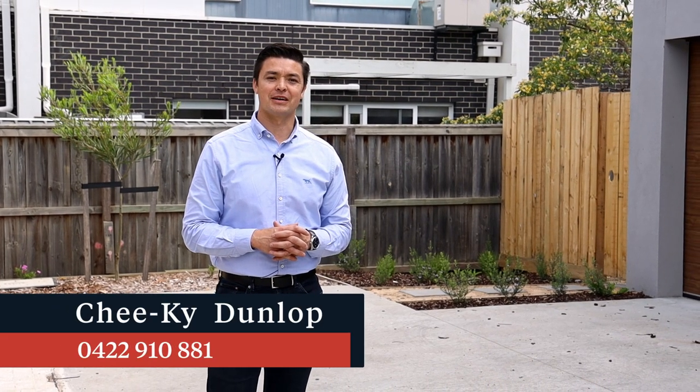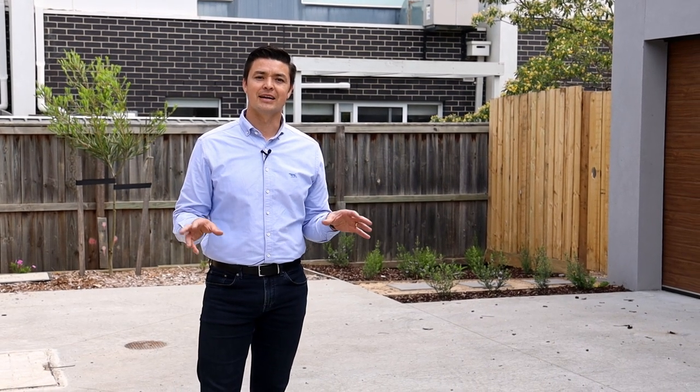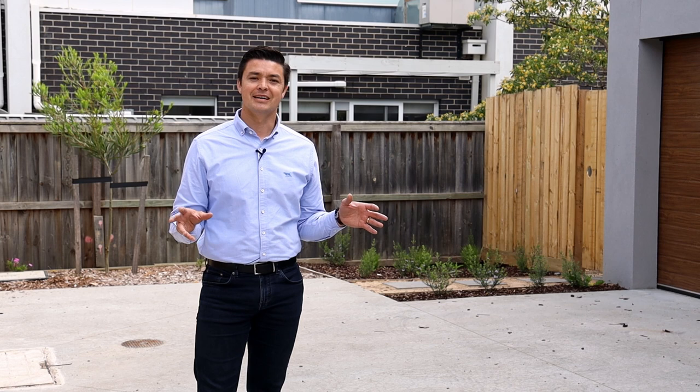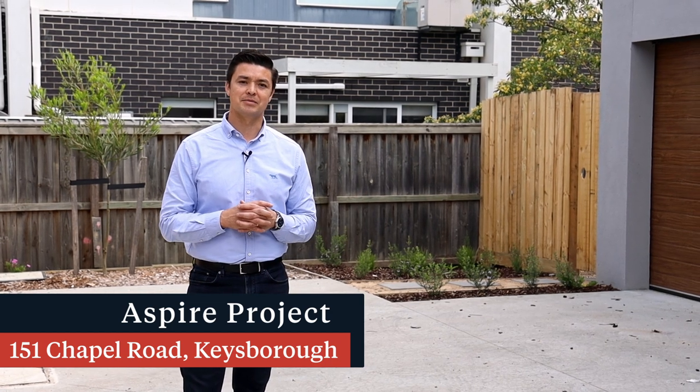I'm standing here at 151 Chapel Road in Keysborough. Many of the residents that were here before one year ago would have noticed this site as the old chicken farm on Chapel Road — a lot of you might have come here to get your eggs freshly straight off the farm. That has now moved on and progression has come through to what we have here today: Aspire Keysborough.